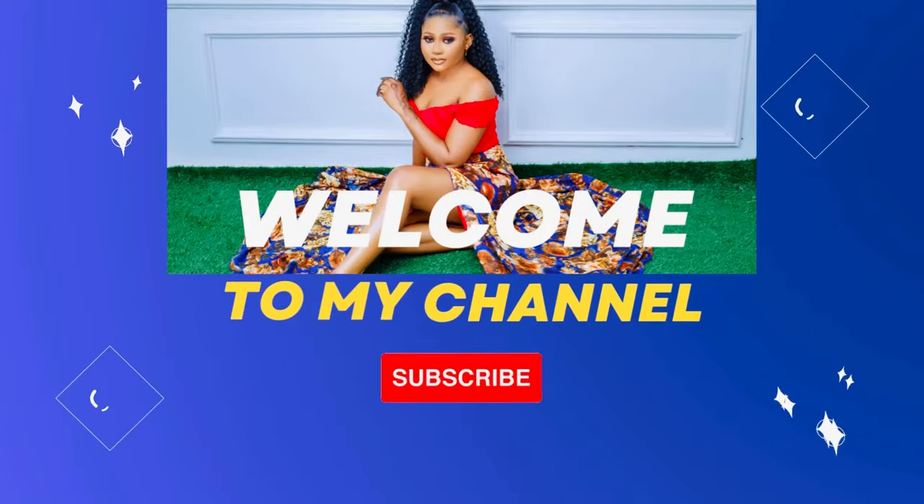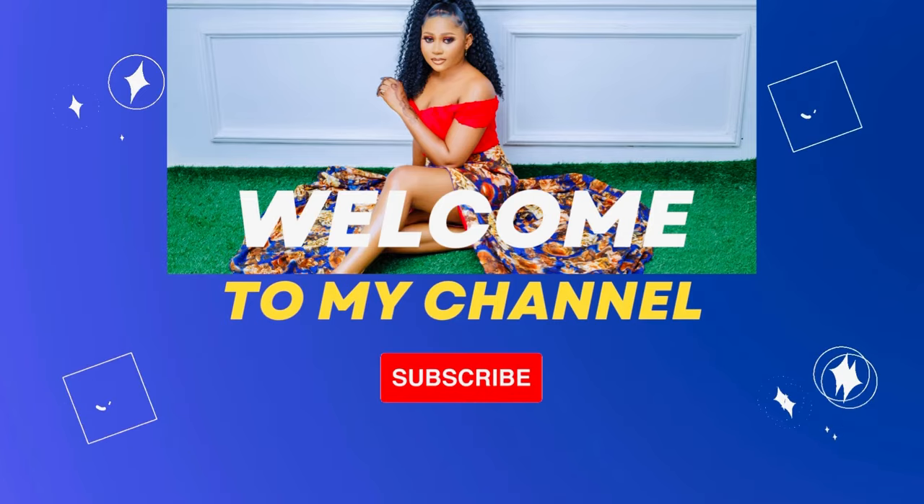I've been getting so many requests to make a video on face creams that can be used for pimples and dark spots. Hi guys, welcome back again to another episode on my channel. I'm your girl Lovelin.